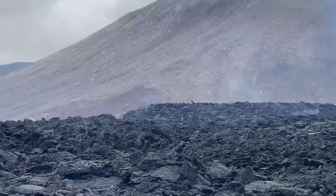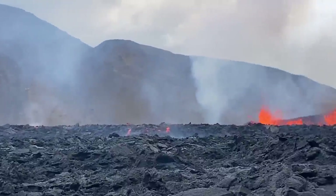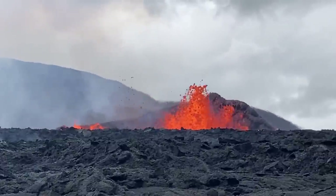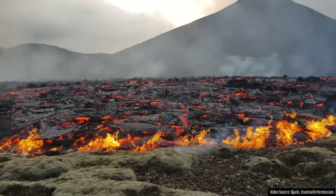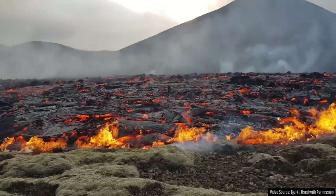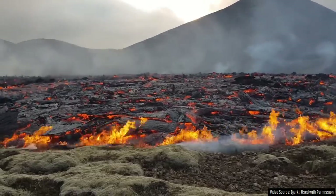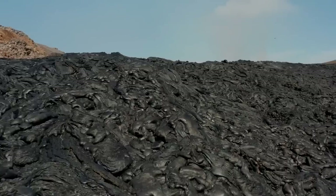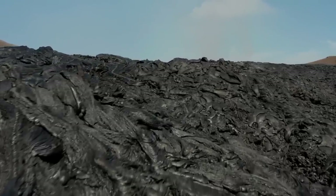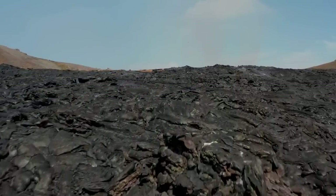The last time a separate vent of Fagradalsfjall dropped to 3 cubic meters per second, the eruption only continued for another 6 days — that was in 2022. However, the current eruption, although it has continuously decreased with each day producing less lava than the prior day, has decreased in intensity at about 70% slower than the 2022 eruption. Thus, although we do not know when this eruption will end, in my opinion, I suggest that the eruption could end between August 8th and August 13th of 2023.